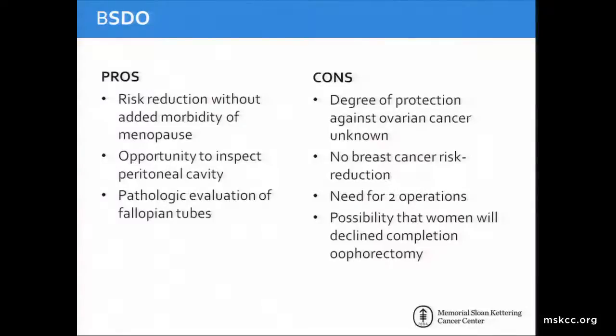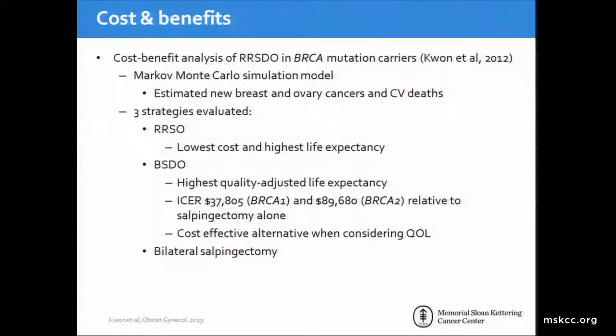What are the pros and cons of this procedure? The risk reduction would come without the added morbidity of menopause. It gives clinicians an opportunity to inspect the peritoneal cavity and allows for pathologic evaluation of fallopian tubes and potentially identification of precursor lesions. However, the degree of protection against ovarian cancer is unknown, there is likely no breast cancer protection, two operations are needed, and there is a possibility that women will decline completion oophorectomy altogether. A cost-benefit analysis by Quan et al. in 2012 using a Markov Monte Carlo simulation model evaluated three approaches: RRSO, bilateral salpingectomy with delayed oophorectomy, and bilateral salpingectomy. While RRSO had the lowest cost and highest life expectancy, bilateral salpingectomy with delayed oophorectomy had the highest quality-adjusted life expectancy and was a cost-effective alternative when considering quality of life.